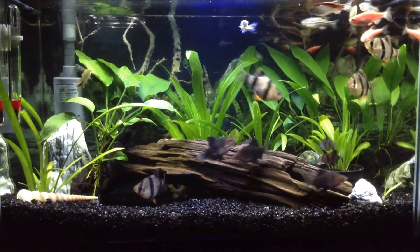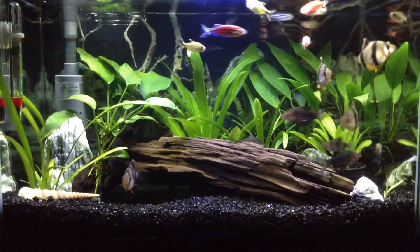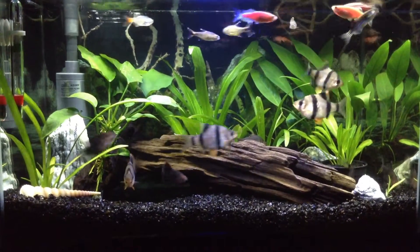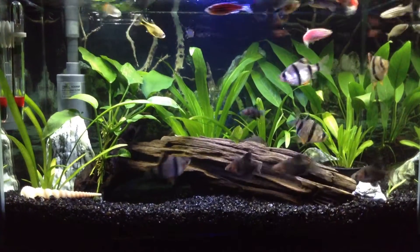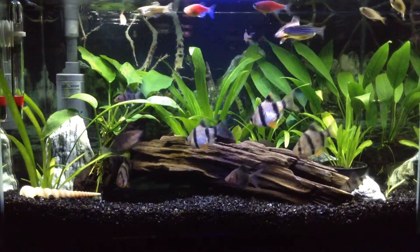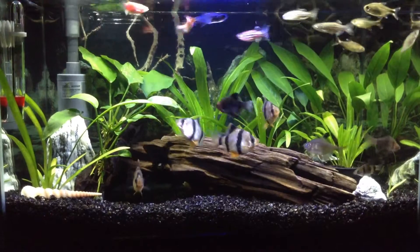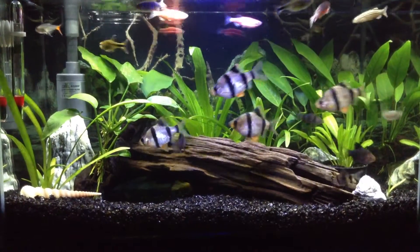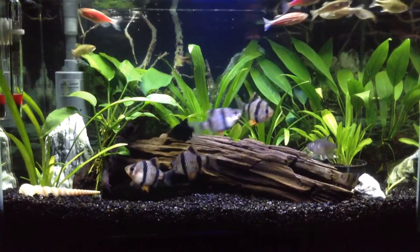Number ten: I have to challenge three YouTubers to the Tuber Tag Challenge. Number one, I challenge Robin's Aquarium. Number two, I challenge DW Tarius. Number three, I challenge David's Fish Tanks. Those are the Freshwater Tuber Challenge questions — I hope the people I challenged will post their videos soon. Thank you guys, and happy fishkeeping!